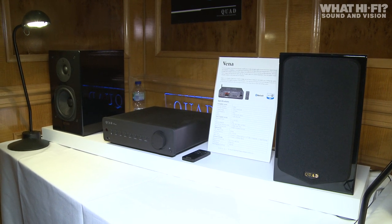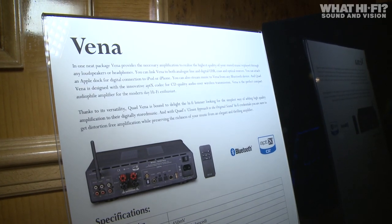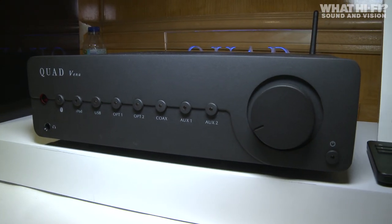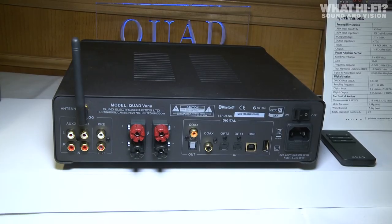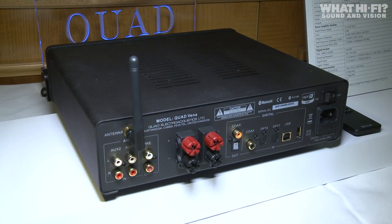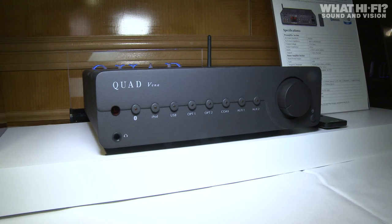Another product making its debut at Bristol was the Quad Vena amp with integrated DAC. It offers aptX Bluetooth connectivity alongside an extensive range of inputs and outputs, with its Class AB power amp offering 45 watts per channel into 8 ohms. It's expected to cost around £600 from May.